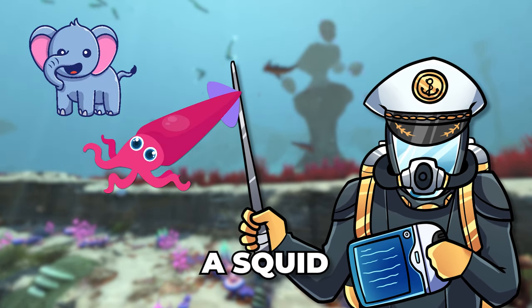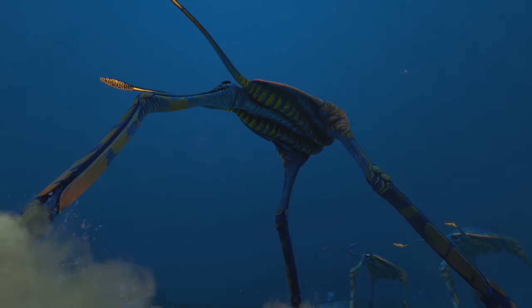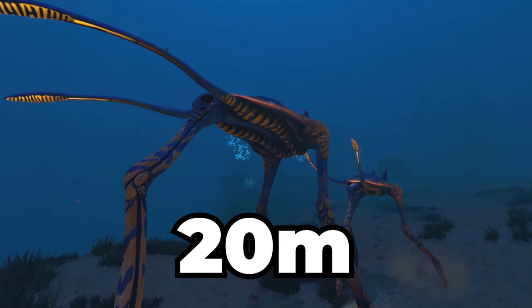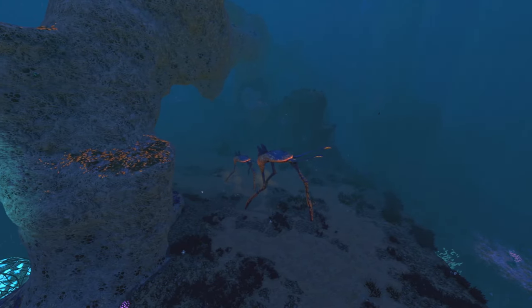What do you get when you cross an elephant, a squid and a weevil? Well, if the first thing that came to your mind was Subnautica's Sea Treader Leviathan, then I'd love to have your sense of imagination — and you would also be right. These little guys clock in at 20 metres tall and 20 metres long, so while they're roughly four times bigger than an elephant, the Sea Treader is actually Subnautica's smallest Leviathan-class creature.